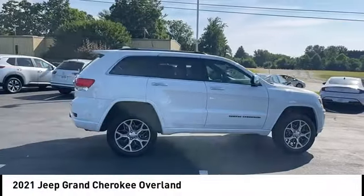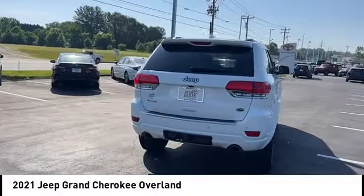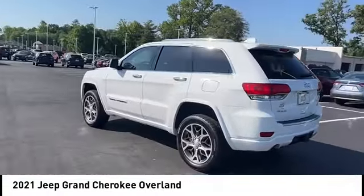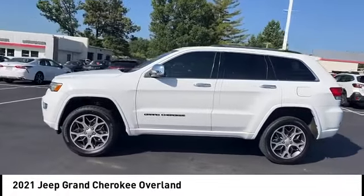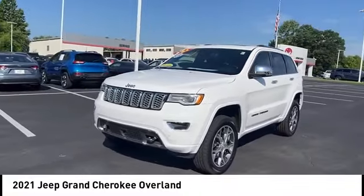Come test drive the 2021 Grand Cherokee. The Jeep Grand Cherokee offers superior off-road capability comparable to that of the upscale Land Rover LR3. This makes the Grand Cherokee a fine choice for families who venture off-road or vacation in the mountains or other remote areas.